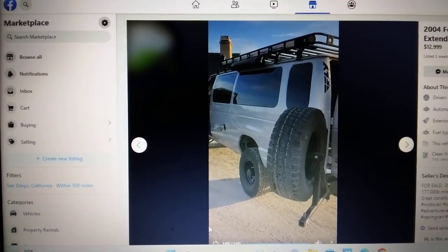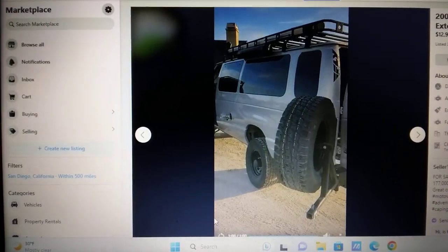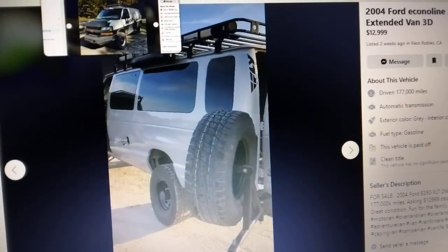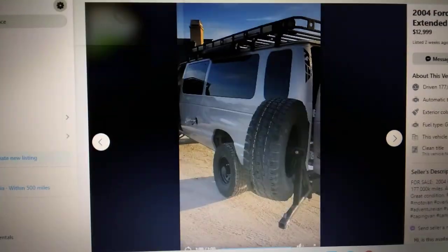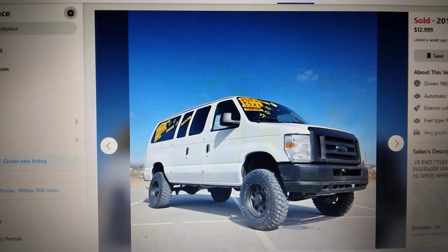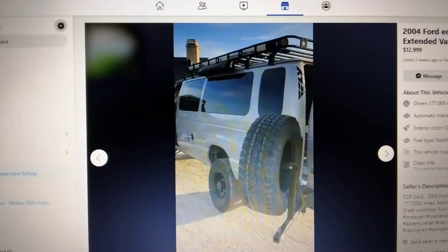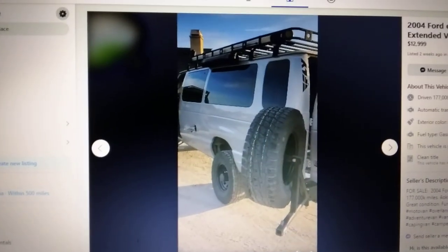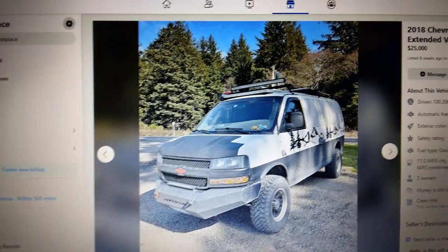We'll keep an eye on this one — $13,000, listed two weeks ago. I caught it last week for $16,000. I caught the Action Van Lift decal on this. It has 177,000 miles — the one that just sold had 190,000. This one's a 2004, so 10 years older than that 2014 that sold for $13K. Seems like $13K is the right price.